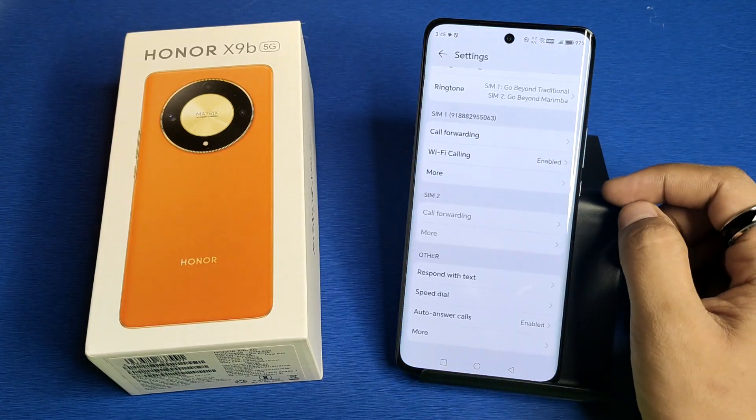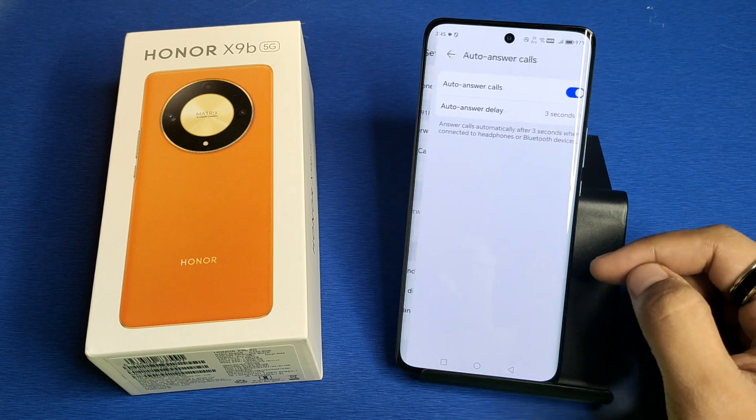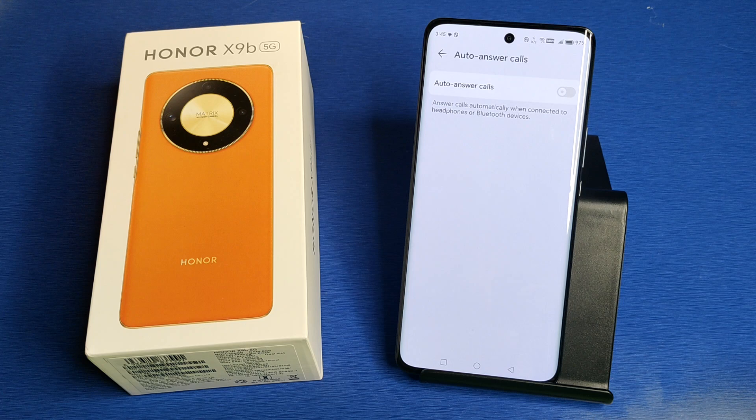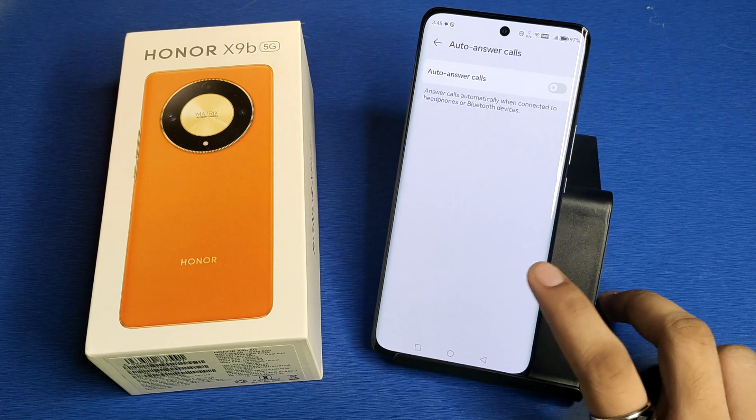First, you have to simply open your Phone app, click on Settings. Here it is — Auto Answer Call. You have to disable it, and it will not answer calls automatically when connected to headphones or a Bluetooth device.